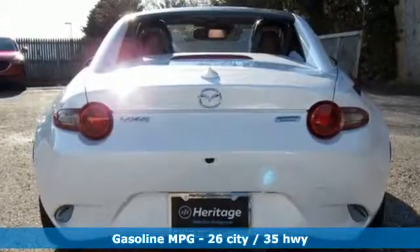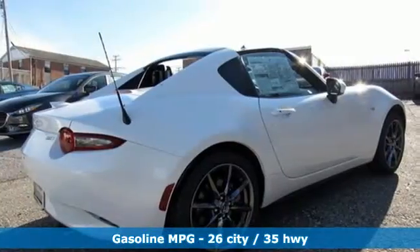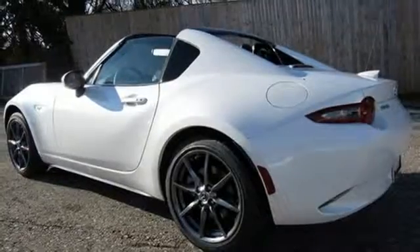It comes with all the amenities you need: streaming audio, power heated mirrors, front heated leather bucket seats, auto dimming rearview mirror, doors and push button start proximity key.